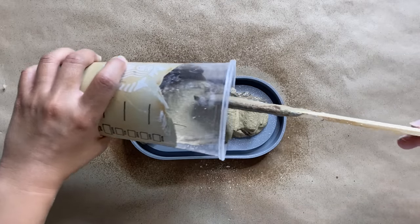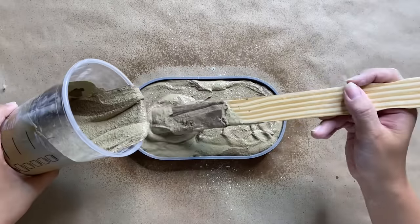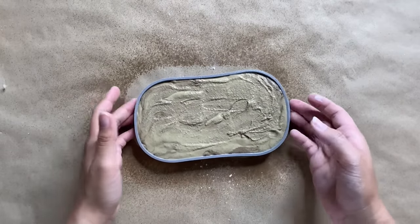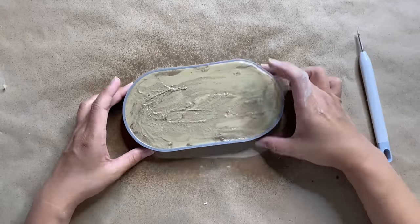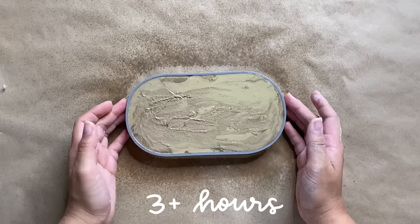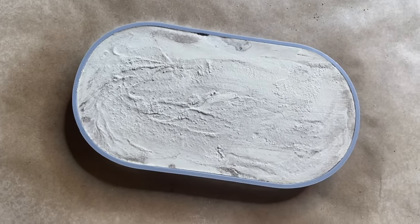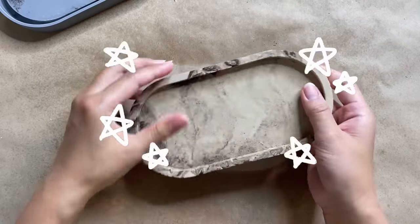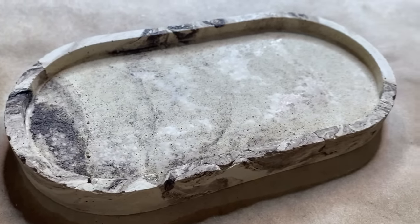I sprayed some cooking oil into my mold, but honestly I did not need to do that — since this is a silicone mold it will pop right out. Then I tapped the sides of the mold as well as tapping it onto the table to release trapped air bubbles. Now I'm letting that sit to cure and harden. You'll know it's ready when the cement has cooled down completely — as it's setting it'll heat up, and when it's done it'll be cool to the touch.